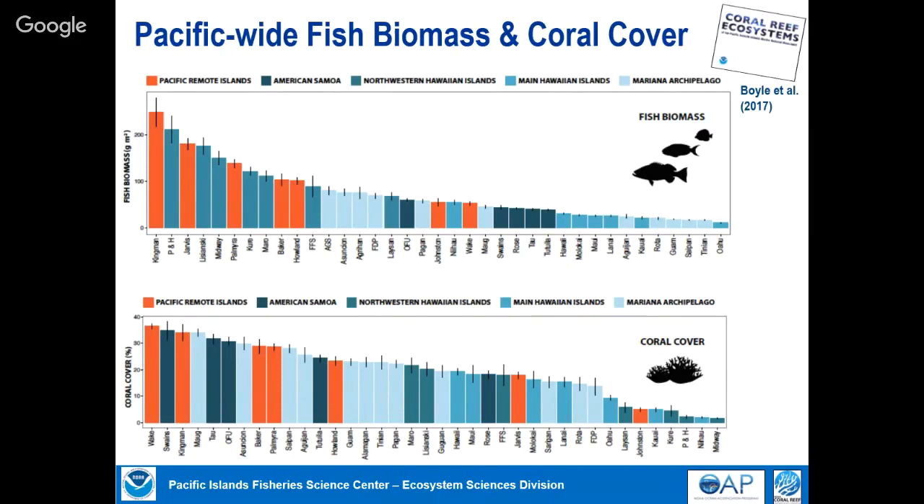Similarly with coral cover across the whole Pacific, we see significant differences — some places have mean coral cover around 35 to 36 percent, others less than 5 percent. Some of the main Hawaiian Islands like Oahu are on the lower end. Midway is actually the lowest, but that's not because of human impacts — it's right at the edge of where corals can persist because of cold water during winter.